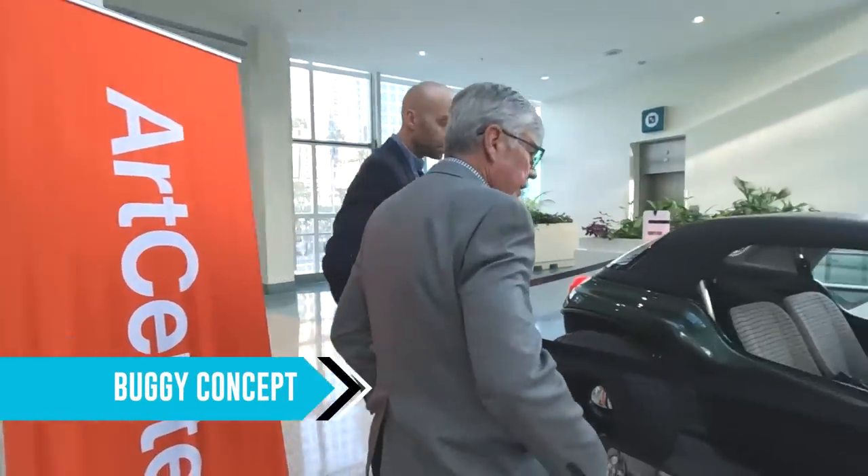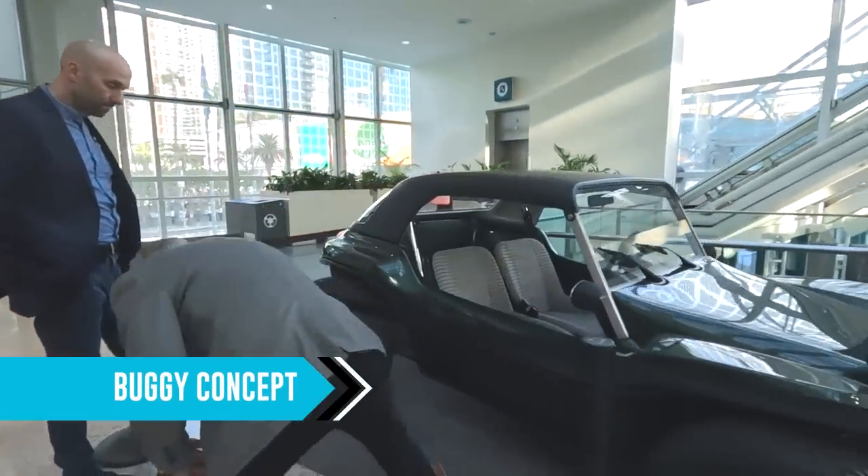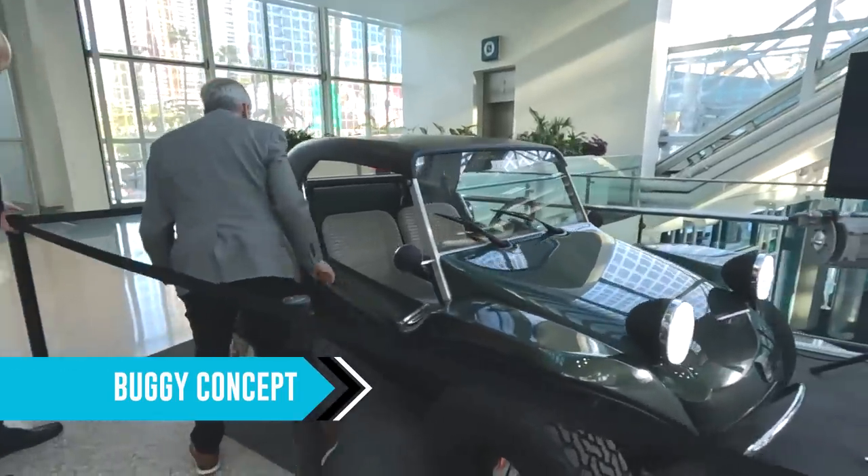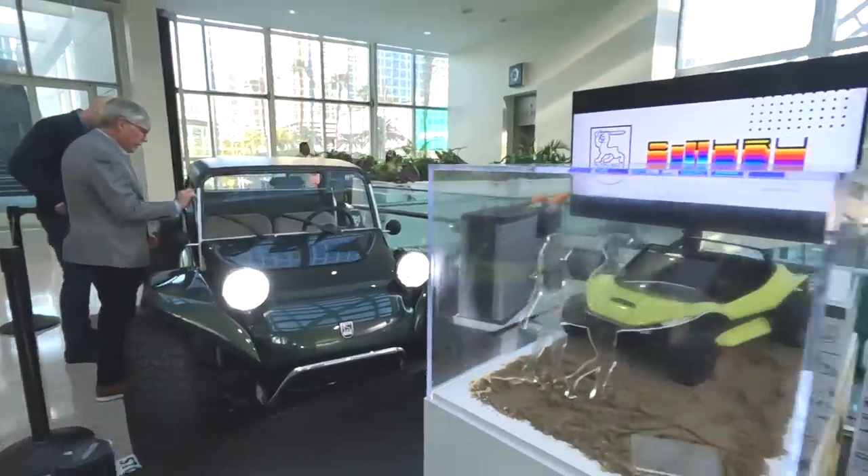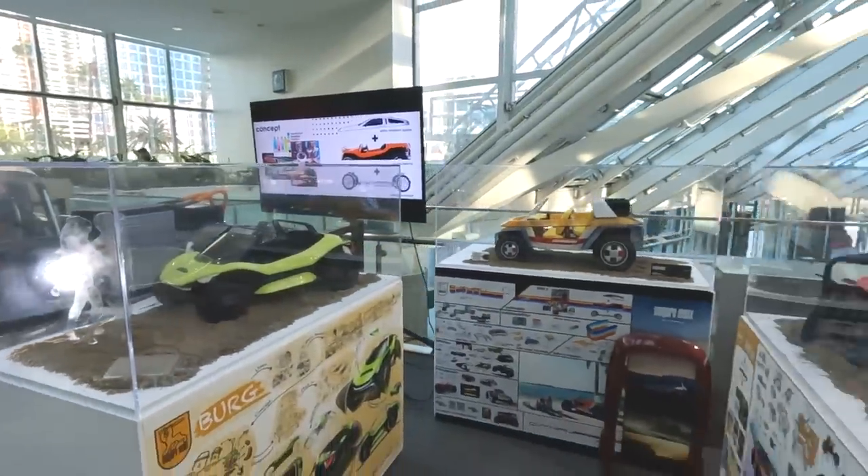We're running out of time, so let me quickly run through these last ones. This is a rebooted buggy — a bit pricey but a pretty cool electric buggy coming soon. This one is a prototype along with some other concepts. But we've got to run.